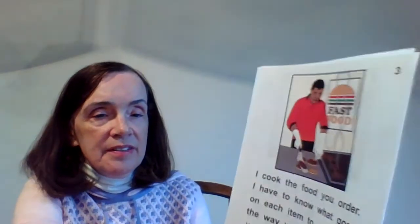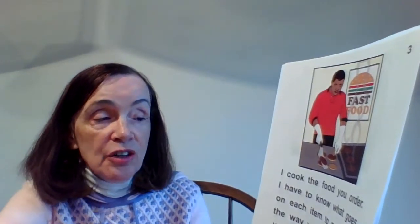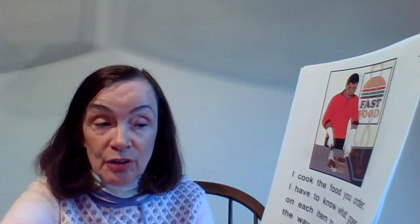Here comes the next page. What does this guy do? He says: "I cook the food you order. I have to know what goes on each item to make it the way you want it. If you want pickles, I will put pickles on your sandwich." I usually ask for my sandwiches plain, so that means they have to take off a lot of stuff!